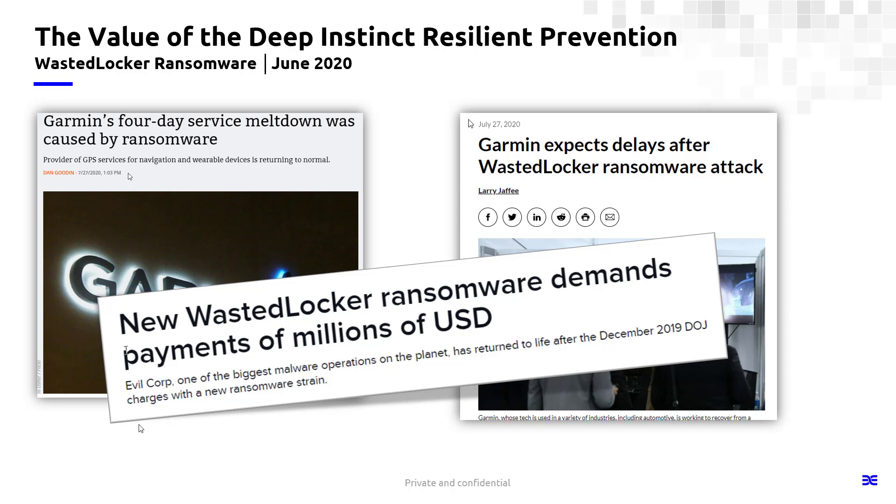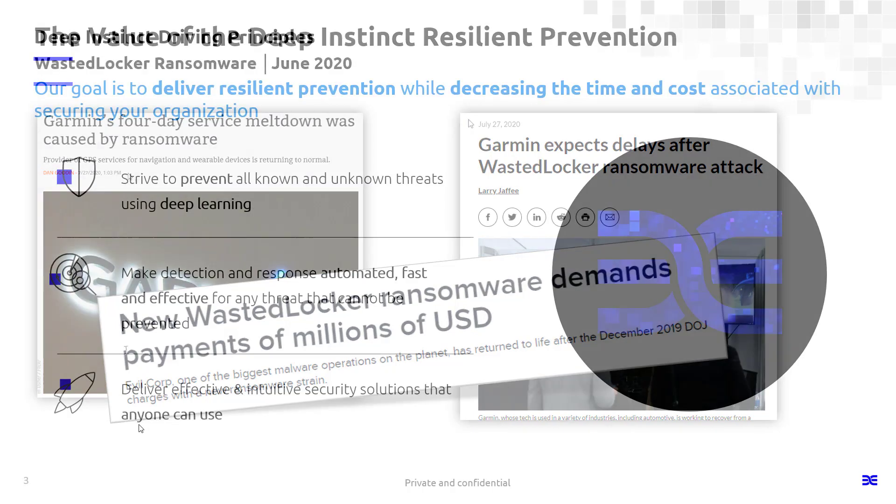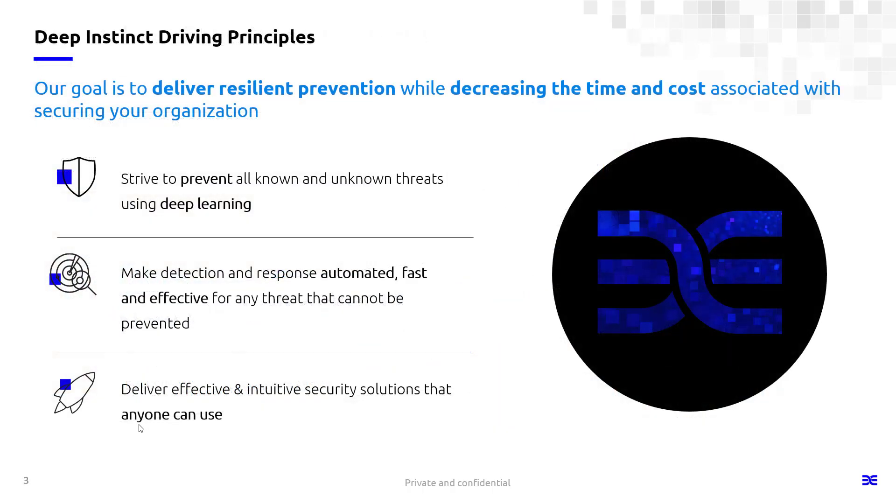If you're not familiar with Deep Instinct, I'm going to give you a quick intro. We are a prevention-first company using deep learning to deliver what we call resilient prevention. With resilient prevention, we're going to show you how you can decrease your costs and time associated with keeping your business secure. Our goal is to prevent everything using deep learning. We do know that 100% prevention all the time is impossible, so we also deliver detection response capabilities that are really targeted for anyone to use — very simple, very streamlined, very straightforward.